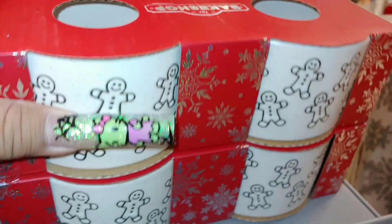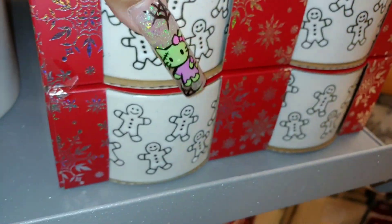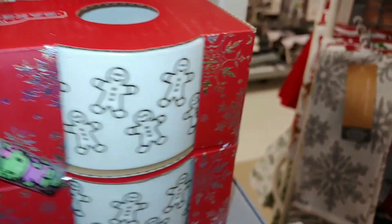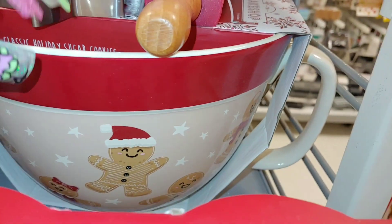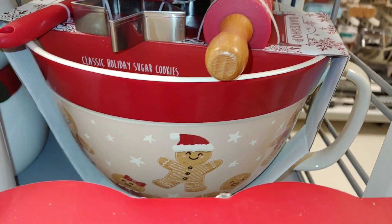From the bake shop they have these four little gold ramekins with little gingerbread printed all over them. They're a set of four and these are $6. I shared this in my Home Goods video — they have this one there too, the mixing bowl with the sweet little gingers.